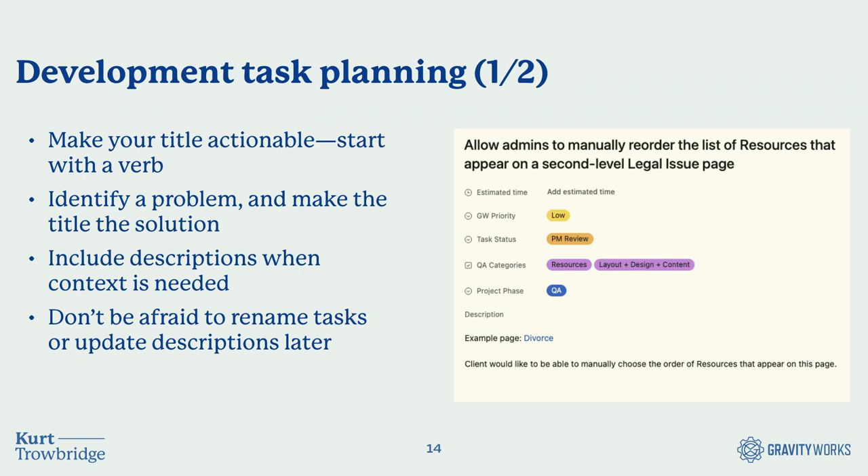One tip I really like to give my team is to make sure your task titles are actionable — starting with a verb like 'create,' 'build,' or 'add.' I've seen problematic titles like 'footer background is blue' — does that indicate a request to change it, or just a notice? Another example: 'check whether editors can access web form submissions' — are they supposed to be able to or not? Your task title should identify a problem and indicate the solution, so you're ready to go right from the title.